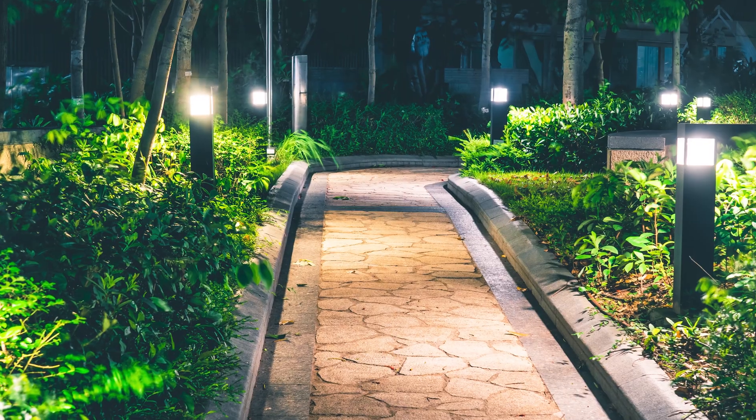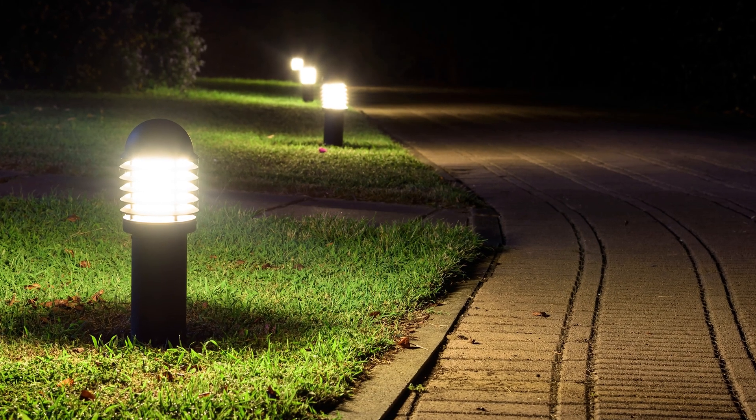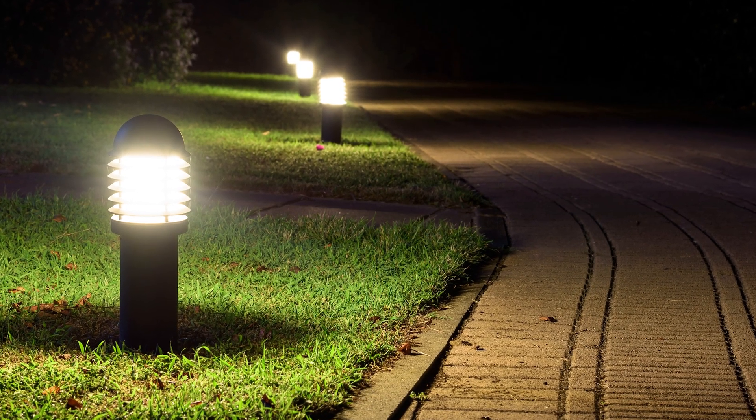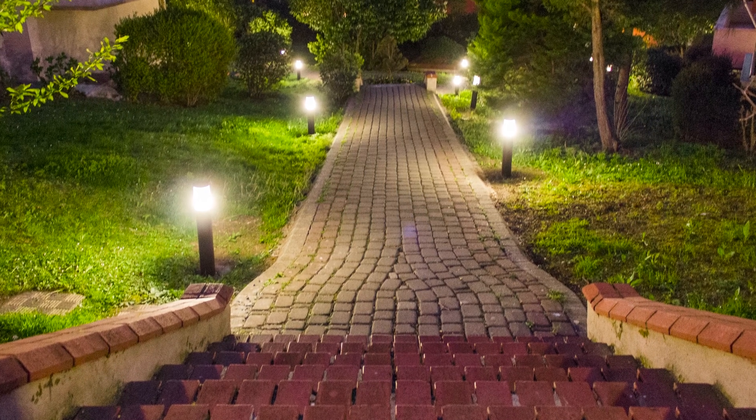Bollards are used to brighten walkways at night to ensure people can stay on the right path. They illuminate driveways to keep cars where they need to be as they approach your building. They also can be used to enhance your landscape lighting around the perimeter of your complex.